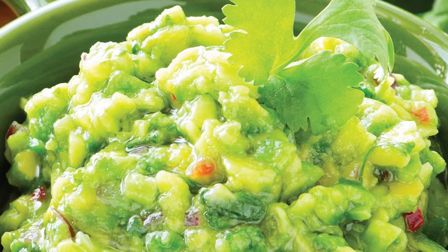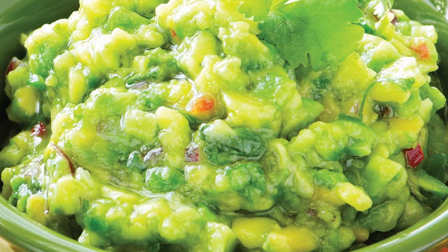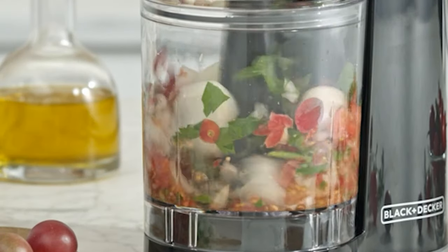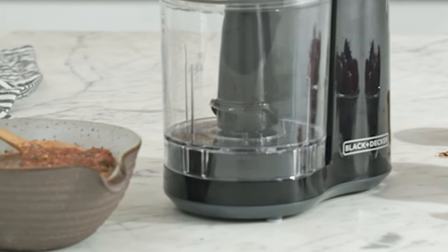These blades can effectively chop, dice, and mince a variety of food ingredients, including nuts, vegetables, fruits, and herbs. Whether you're preparing a quick snack or a meal for your family, this electric food chopper is a must-have in your kitchen.